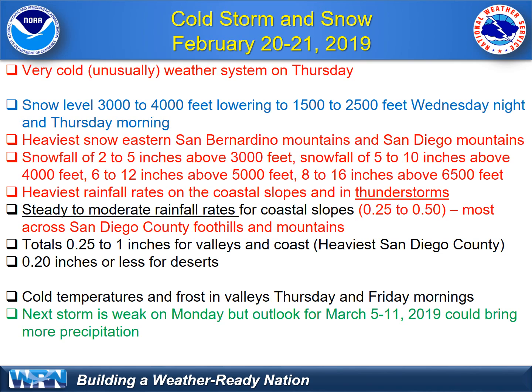The next storm — well, we're going to have to wait a while. There is a weak storm on Monday, but we do look like we'll see a break for the latter part of February and early March, before we have some potential for a return of wet weather to the West Coast later in March. Thanks for tuning in, everyone.